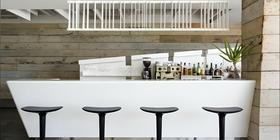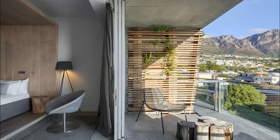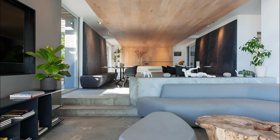Relax by the outdoor pool that mirrors the crystal clear ocean, or engage in a revitalizing workout in their fully equipped gym. If peace and tranquility are what you seek, pamper yourself at their in-house spa, offering a diverse array of revitalizing treatments and therapies. The hotel is in close proximity to the vibrant Camps Bay Strip, offering an eclectic mix of trendy shops, elegant dining options, and buzzing nightlife.